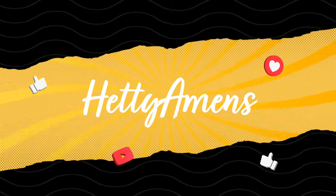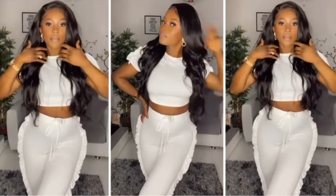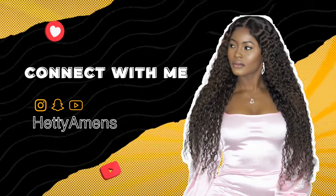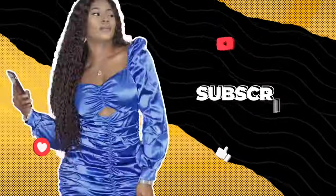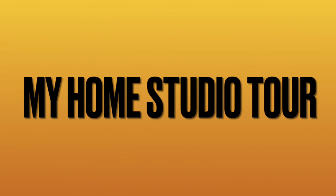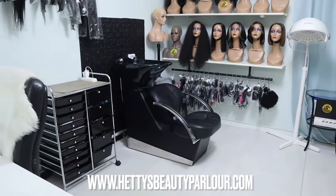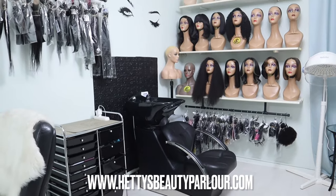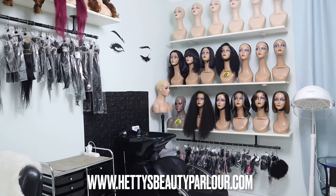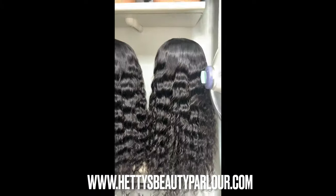It's your girl Hetty. Finally, we have my home studio tour and I would like to let you into my space to show you around. This space is in my home, so I get a chance to work from home without being away as a beautician.